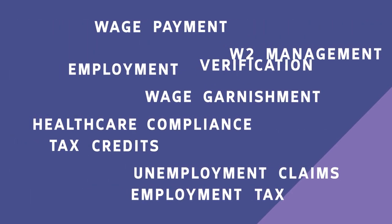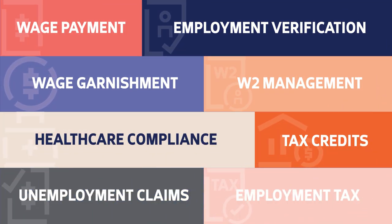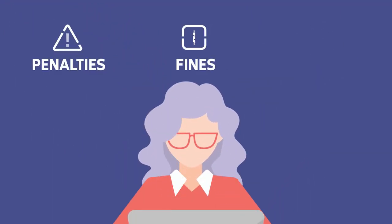ADP Smart Compliance can help you see the complete picture and create awareness of potential risks before they become bigger issues like penalties, fines, and lost time.